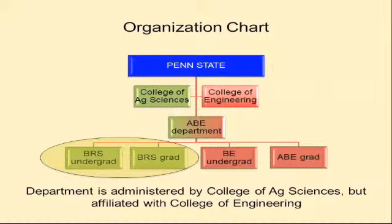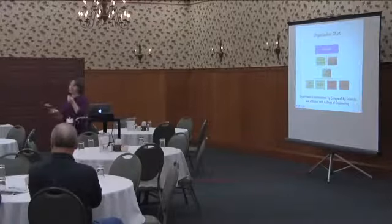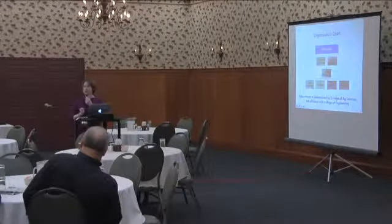Our department is really very unique. When you look at Penn State there are a bunch of different colleges under central leadership, and the two we're related to are the College of Ag Sciences and the College of Engineering. Our department is unique because it's the only department affiliated with both of those colleges. We have four academic programs — two affiliated with the College of Engineering and two with the College of Ag Science.